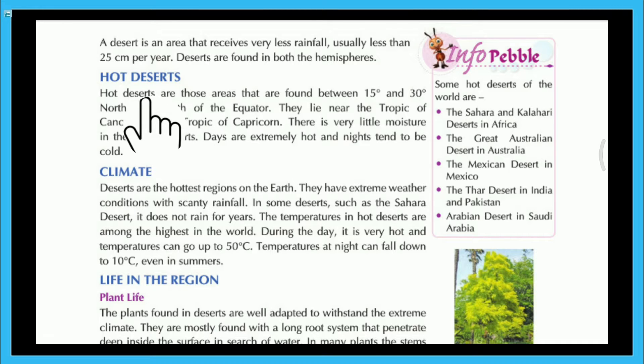Hot deserts are those areas that are found between 15 degrees and 30 degrees north and south of the equator. They lie near the Tropic of Cancer and the Tropic of Capricorn. There is very little moisture in the air in deserts. Days are extremely hot and nights tend to be cold.